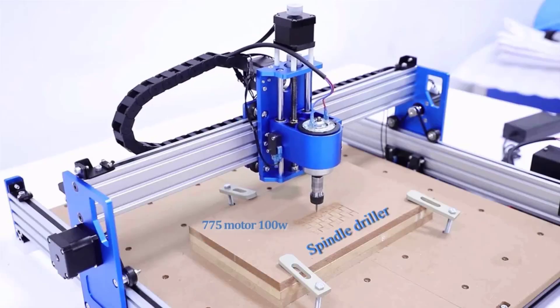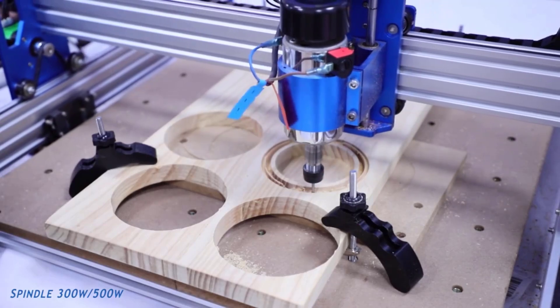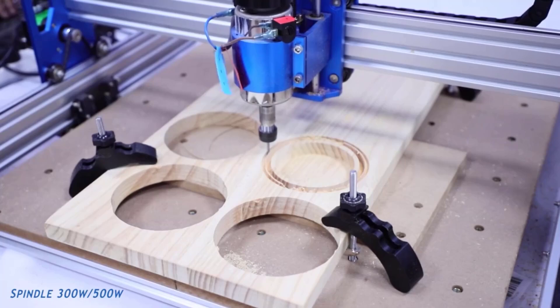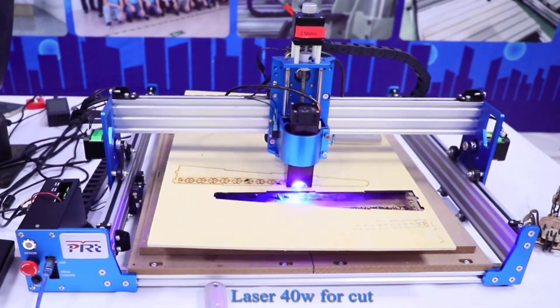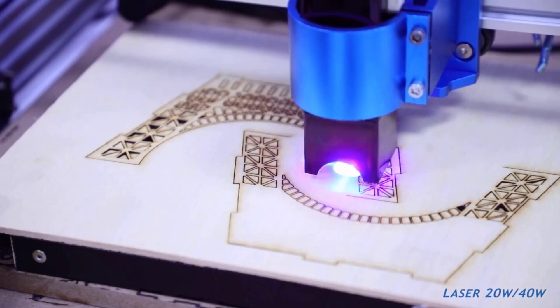Welcome to USA Market. In the ever-evolving landscape of precision machining and automation, CNC — computer numerical control — routers have become indispensable tools for a wide range of industries. Whether you're a hobbyist looking to unleash your creativity or a professional aiming for unparalleled precision, investing in the right CNC router can make all the difference.